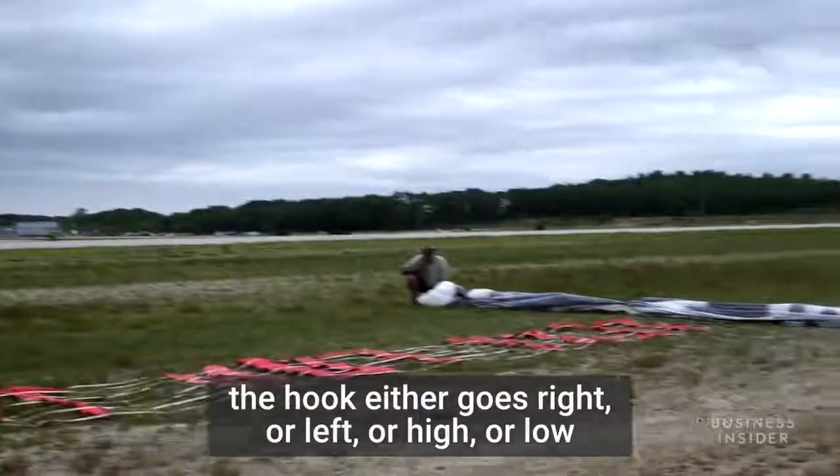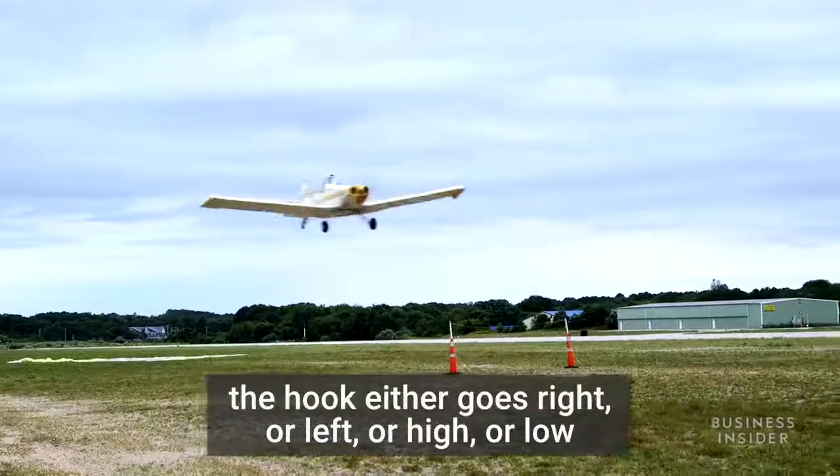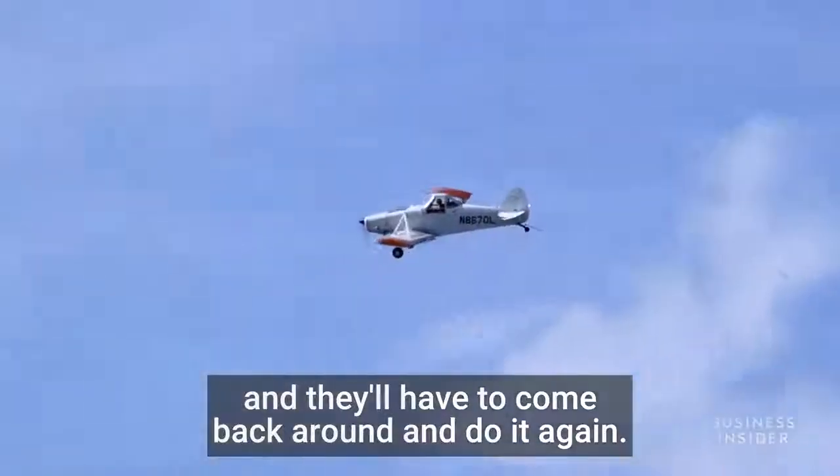When they miss, the hook either goes right or left or high or low, and they'll have to come back around and do it again.